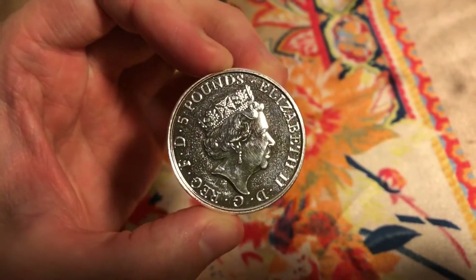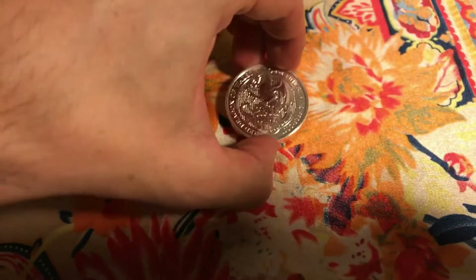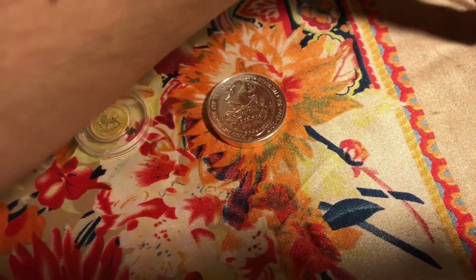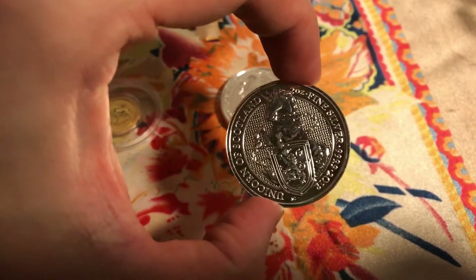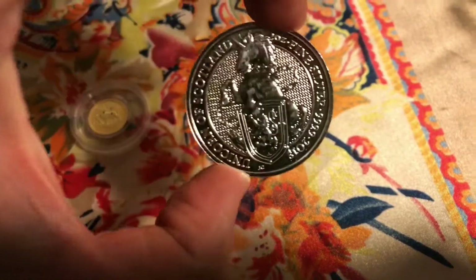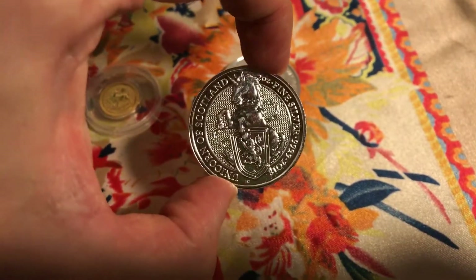It has some spots on it, it's not perfect, but that's quite normal for these coins. I got the Unicorn of Scotland — I like that one the most of these two, I think.